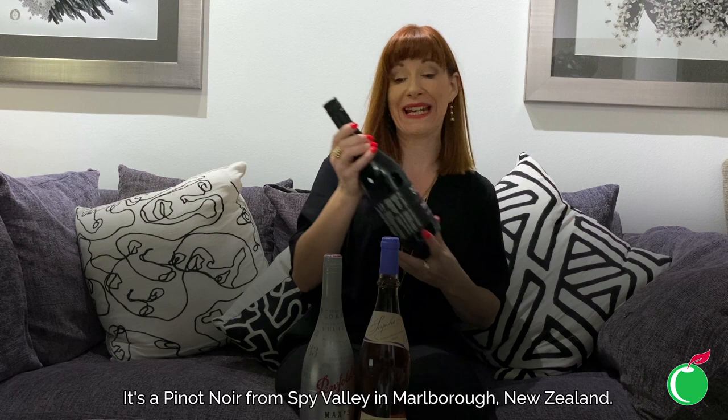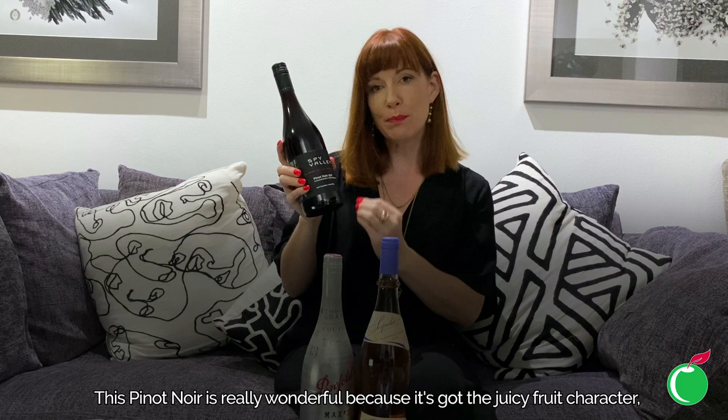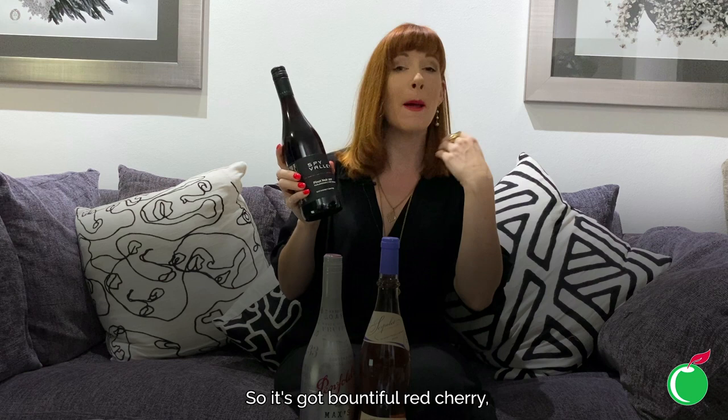Lastly we've got a really versatile red wine — a Pinot Noir from Spy Valley in Marlborough, New Zealand. This is a family-owned winery, very hot on their sustainable practices, which are fabulous. This Pinot Noir is really wonderful because it's got juicy fruit character, and 11 months on oak which gives it some structure and a little touch of smoke as well.